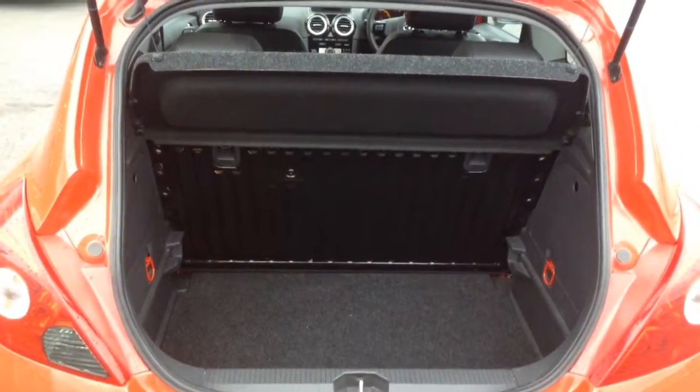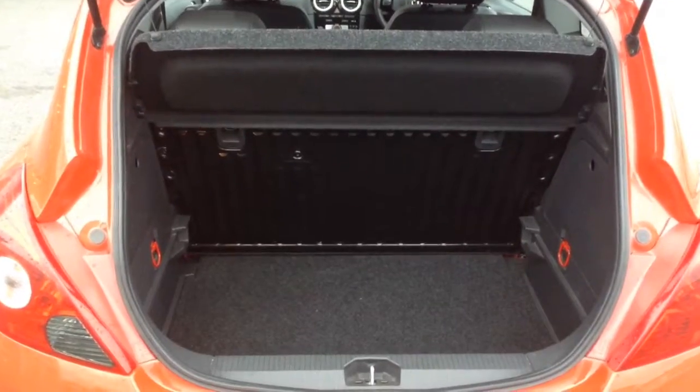Moving around to the boot, I'll just show you there. It's a nice size boot on these. You can pull the rear seats forward so you can have the bench fold almost flat as well.